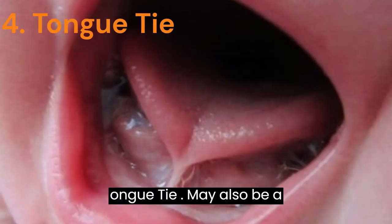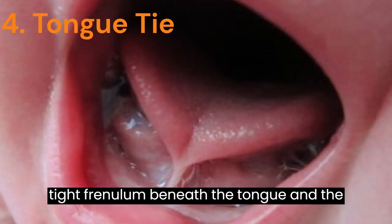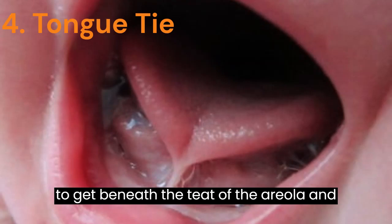4. Tongue Tie — May also be a cause of sore nipples. It is a tight frenulum beneath the tongue, and the baby cannot put his tongue forward enough to get beneath the teat of the areola and nipple.